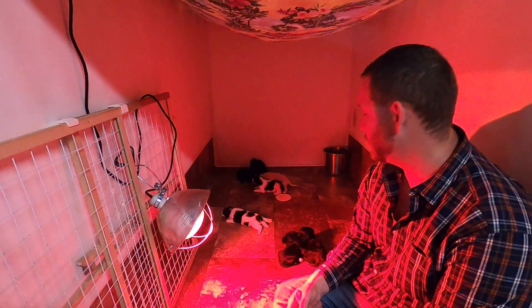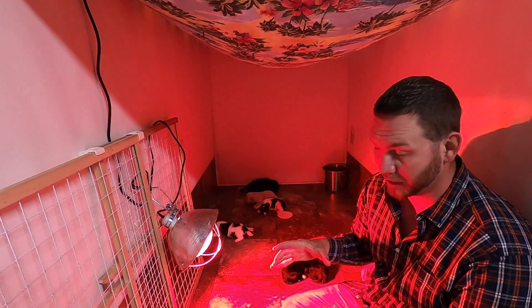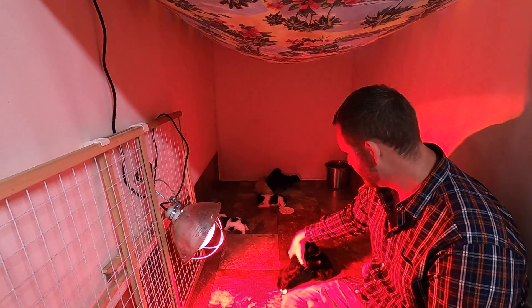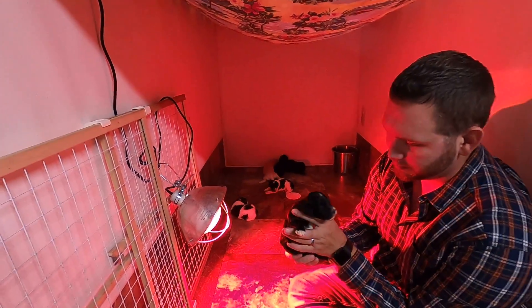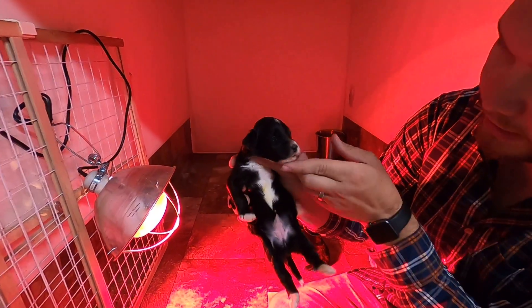They grow extremely fast too — it's pretty funny how they start off about this big and then at eight weeks when they go home they're about this big. We've got just a variety of colors.